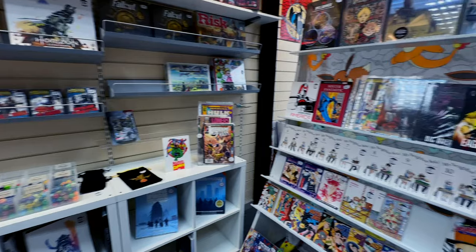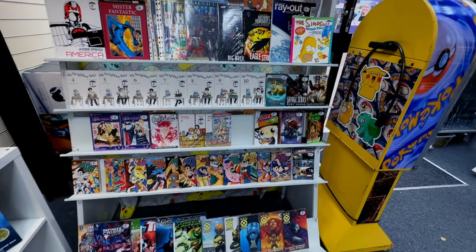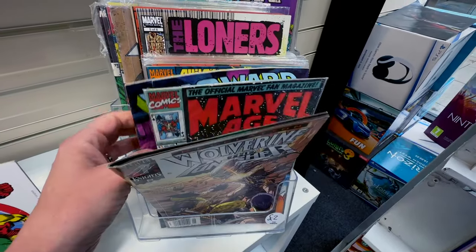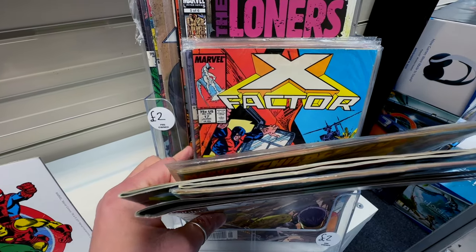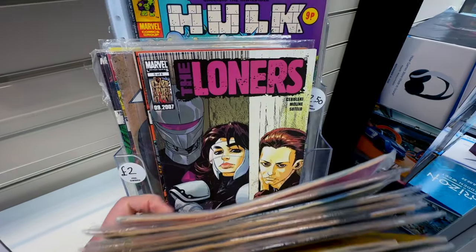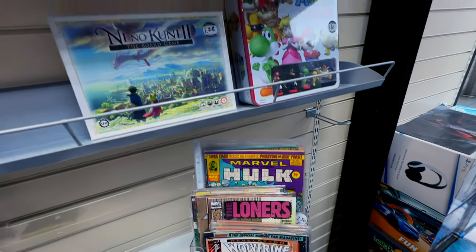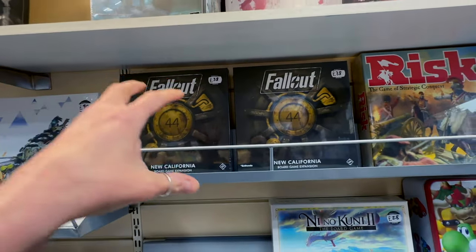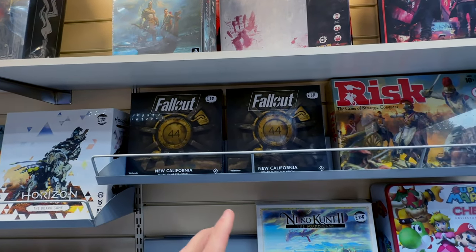We've got lots of graphic novels and comics - really nice. Some second-hand stuff here as well if that's your thing. These were 75 cents in the US, fourpence in the UK. There's a Cluedo board game and an expansion pack. Fallout - I've never played the Fallout board game. If you have, you need to let me know what it's like.